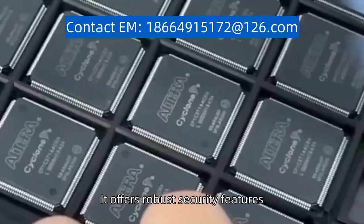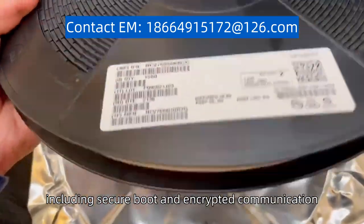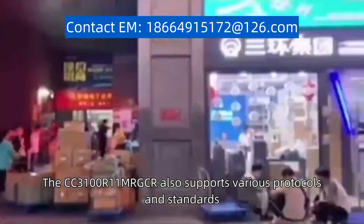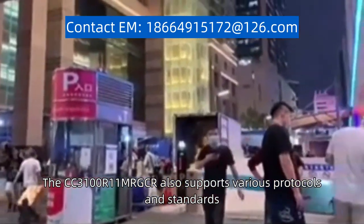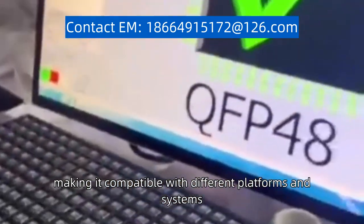It offers robust security features, including secure boot and encrypted communication, ensuring the protection of sensitive data. The CC3100R11MRGCR also supports various protocols and standards, making it compatible with different platforms and systems.